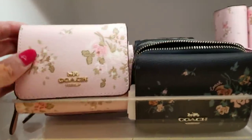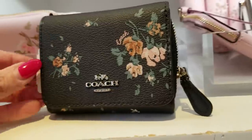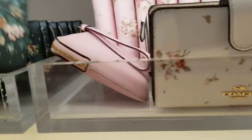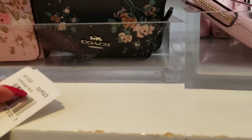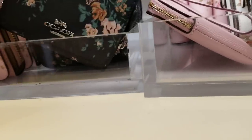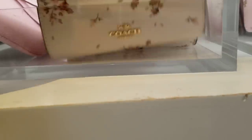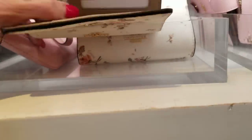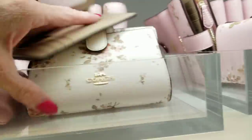Looking at the pattern — the pink is so pretty. This is a billfold. I see a price tag on the black one, and they have a light color too. Let's see what this wallet is — $150. And this one here is $168, and the leather is so smooth — just like with the Disney, this is a new one that just came out.